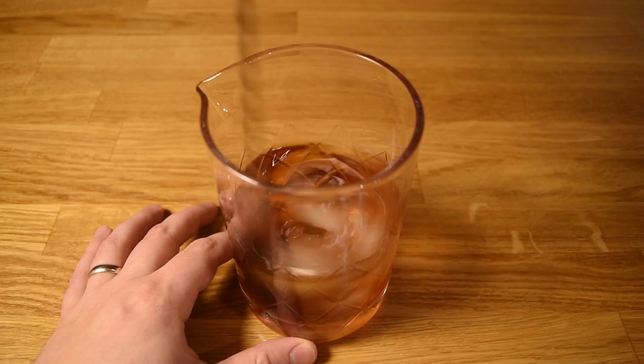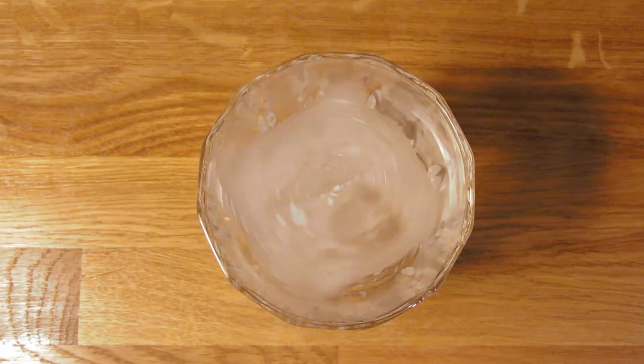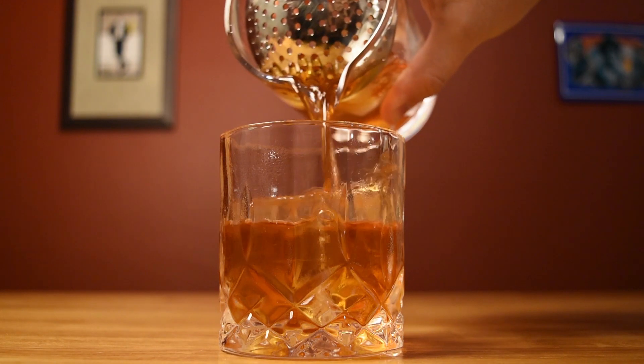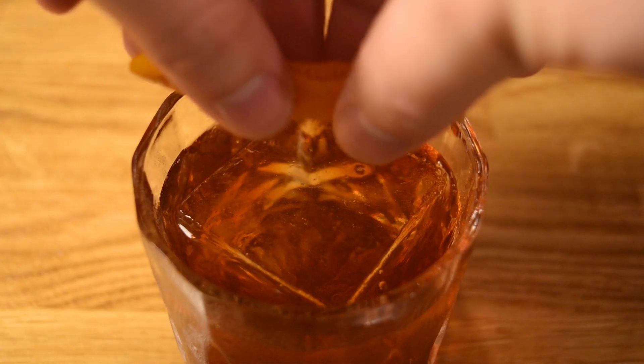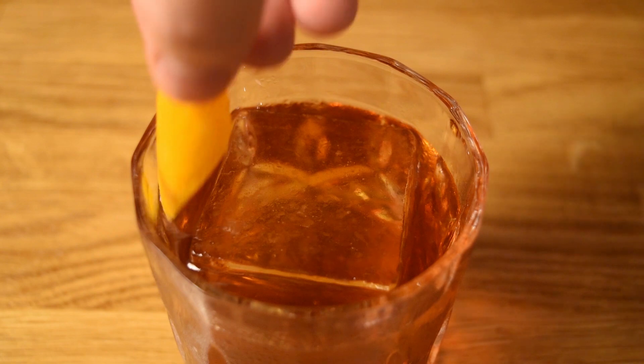Then hit it with a dash of orange bitters. Add ice and stir it well to chill it down and give it some dilution. Dump the ice and water from your rocks glass, drop in a large hunk of ice, and strain the contents of your mixing glass into your chilled rocks glass. Cut a wide swath of orange peel, being careful not to cut into the white pith. Express the oils of your orange twist over the drink, rub it along the rim of your glass, and drop it in for garnish.